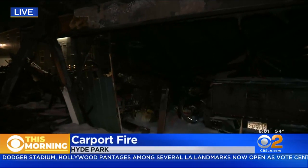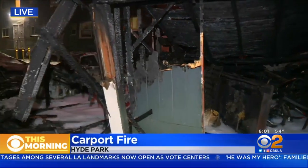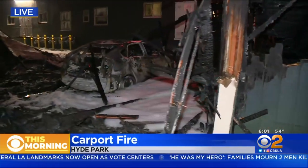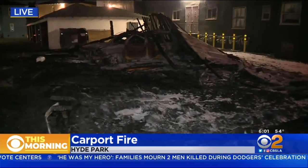Certainly a startling morning for many people who live here in this community, and it's easy to see why, as you can clearly see the damage left behind by what was a very large fire out here this morning. Numerous cars were damaged as these two carports caught fire and burned to the ground.